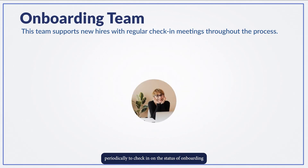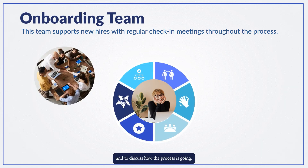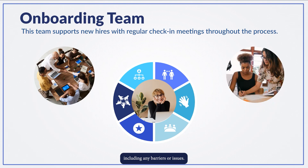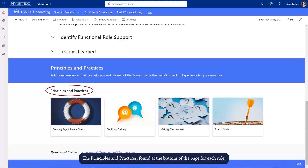Save the templates in a team-specific location where you house all your new hire onboarding documents. The new hire's onboarding team should meet periodically to check in on the status of onboarding and to discuss how the process is going, including any barriers or issues.